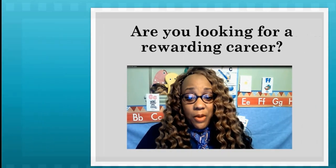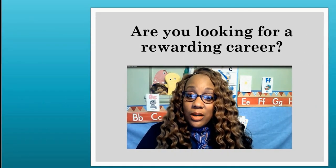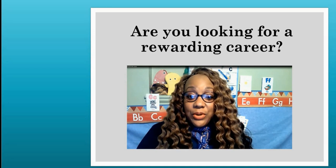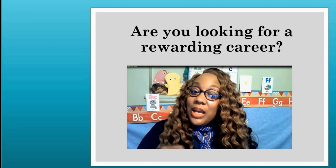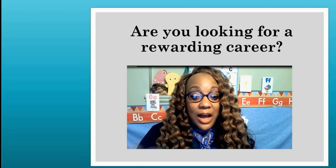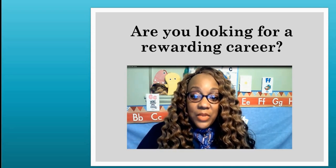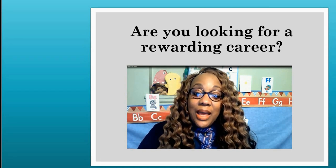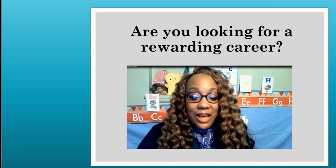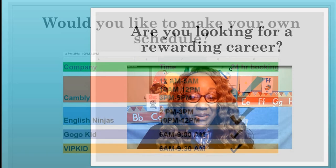Are you looking for a part-time job, or would you like to make this a full-time career? I can help you. Down below in the description you will find my referral code. Use the referral code to apply. Send me an email and I will start the mentoring process with you.